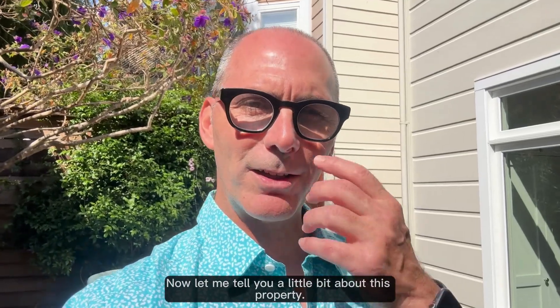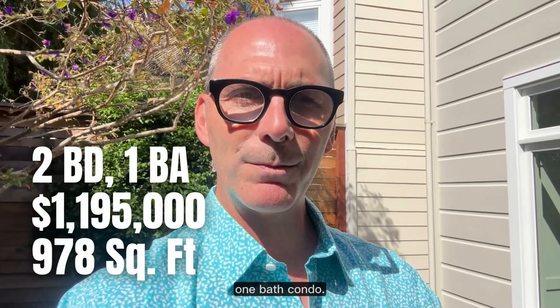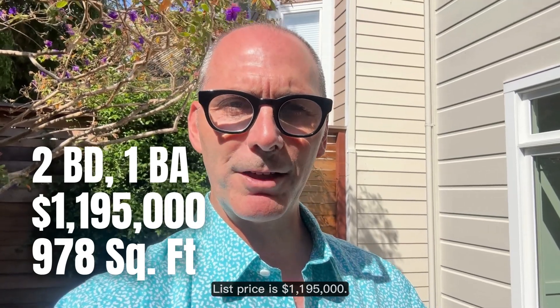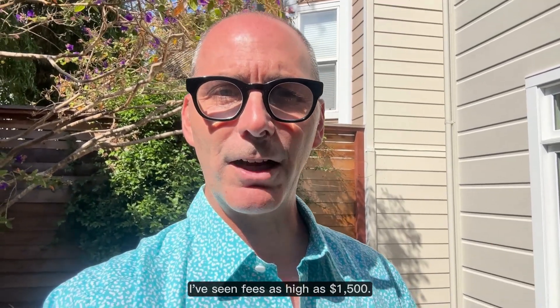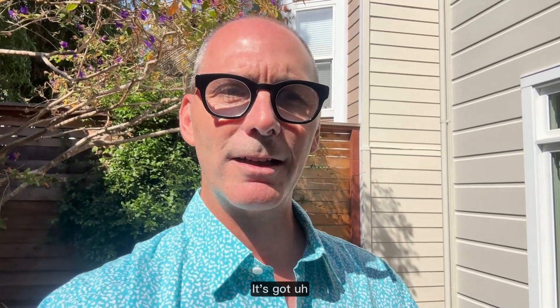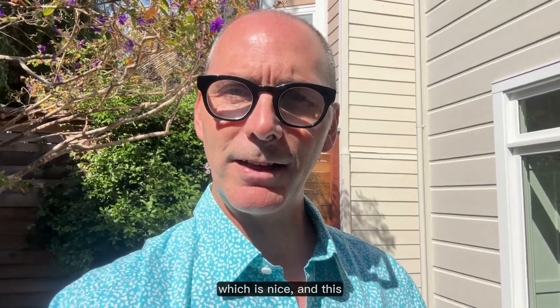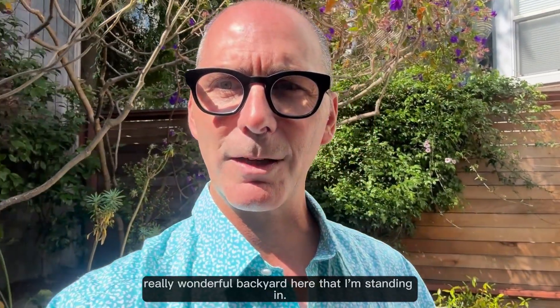So that is 32 Pond Street. This is a two-bedroom, one-bath condo. The list price is $1,195,000. It's got HOA fees of $255 a month, which is really low — I've seen fees as high as $1,500. It's 978 square feet, with one-car parking and additional storage in the garage, plus this really wonderful backyard.